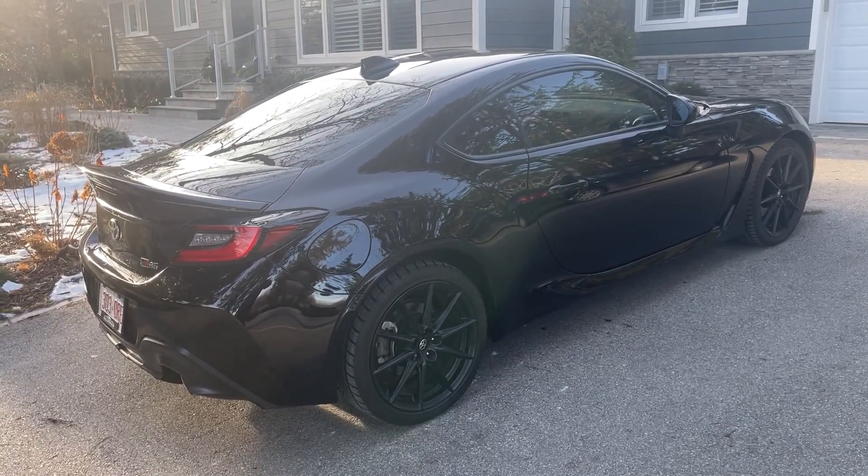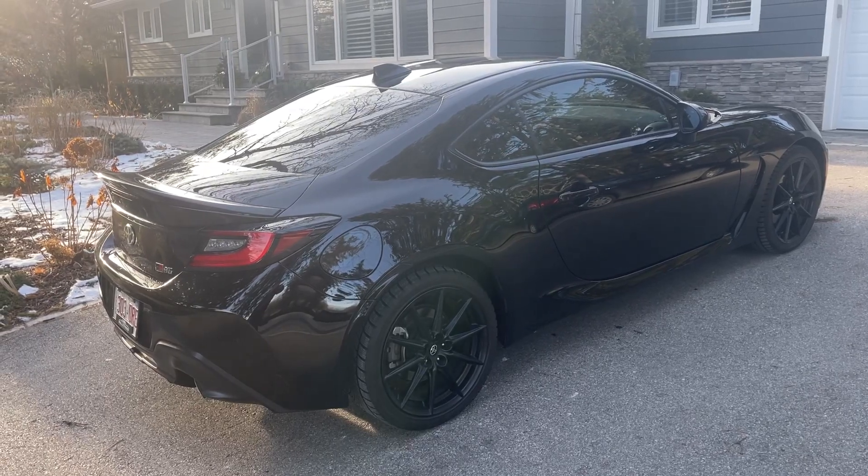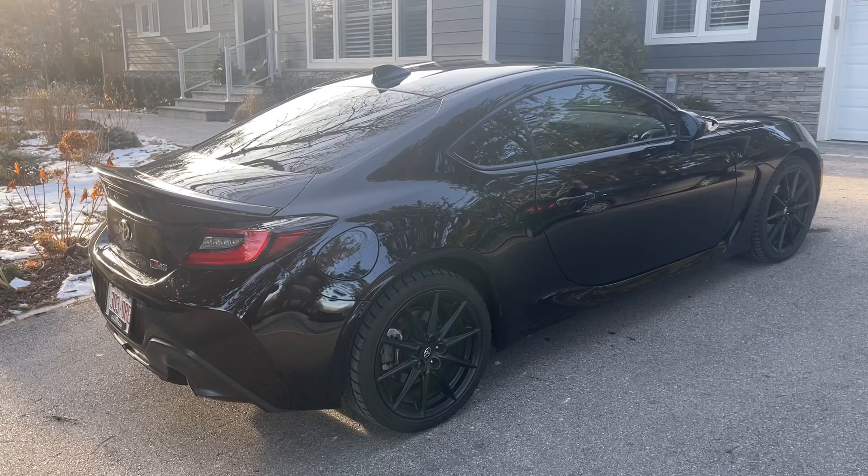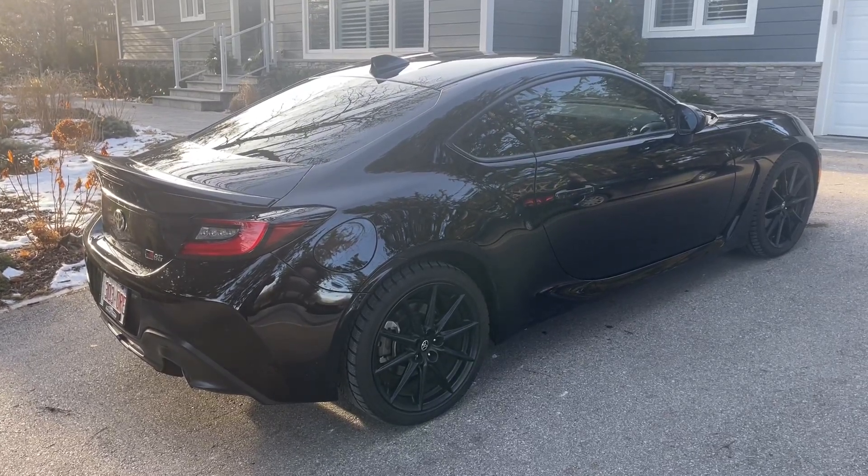We do have financing available for it as well. If you want more information or additional photographs on this GR86 Premium, you can visit our website at bulletproofauto.ca. As always, thanks for checking us out.